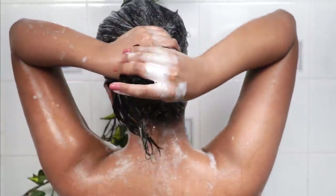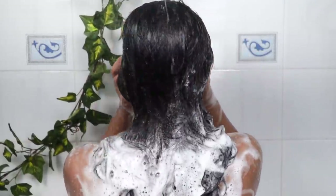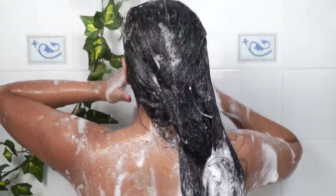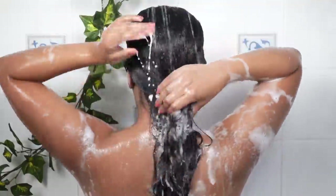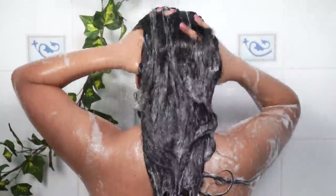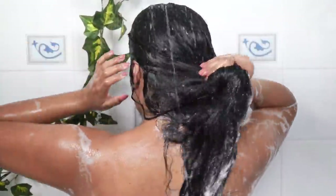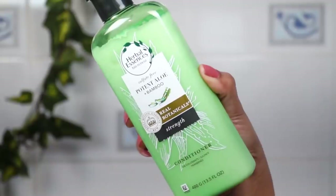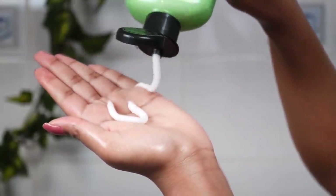After shampooing the hair and scalp, I am going to rinse my hair. Sometimes I like to take a little water and dilute the shampoo before applying. After rinsing, I will apply conditioner. This is the Herbal Essences Conditioner — it came as a set with the shampoo and it is also a good conditioner.